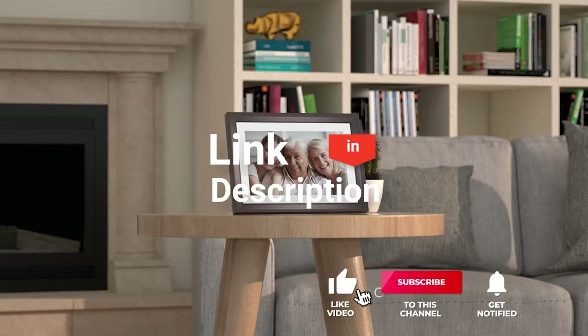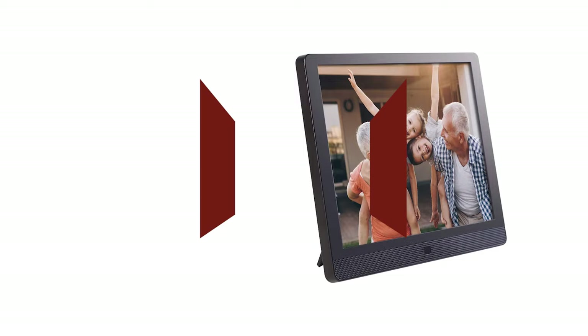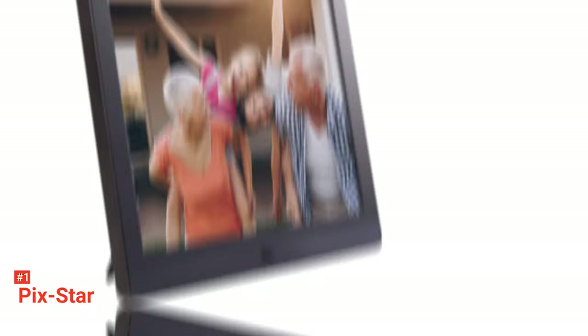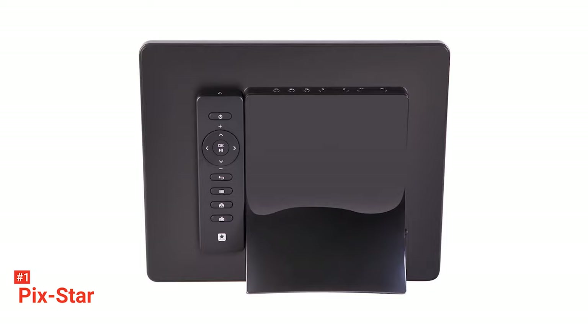Before we reveal number one, be sure to check out the description below for the newest deals on each of these items, and be sure to subscribe if you want to stay up to date on the best products on the market. Finally, our top digital picture frame is the PixStar. What makes the PixStar the best digital frame on our list? Simple — it has stunning photo quality. With a 4 to 3 aspect ratio on a 1024 by 768 pixel screen, this frame shows crisp, bright, and clear images on its 15-inch LED display.